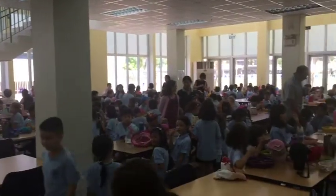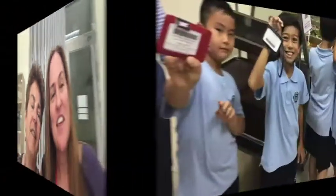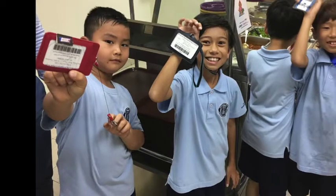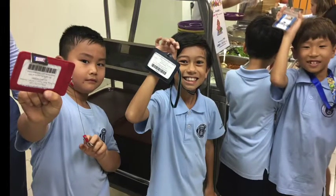The cafeteria runs pretty smoothly, but to make things go even better, we have a few things for you to keep in mind. First, bring your ID card! The cafeteria counts on you to be responsible and bring your ID card every day. Did you know that when people don't bring their ID card, they lose up to half their lunchtime standing in line waiting for a paper pass?